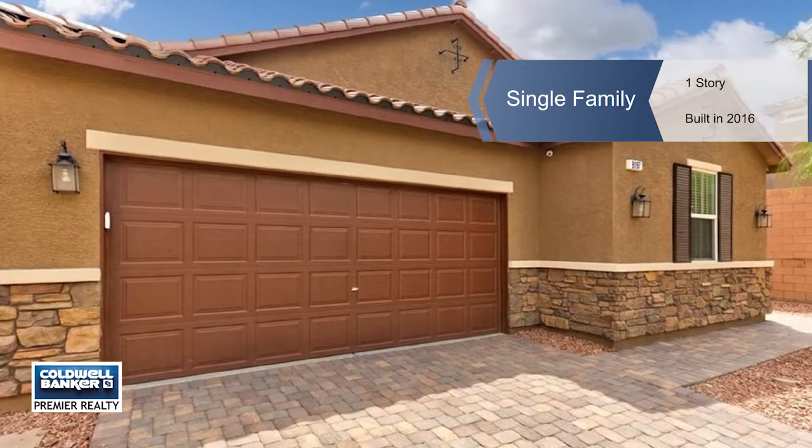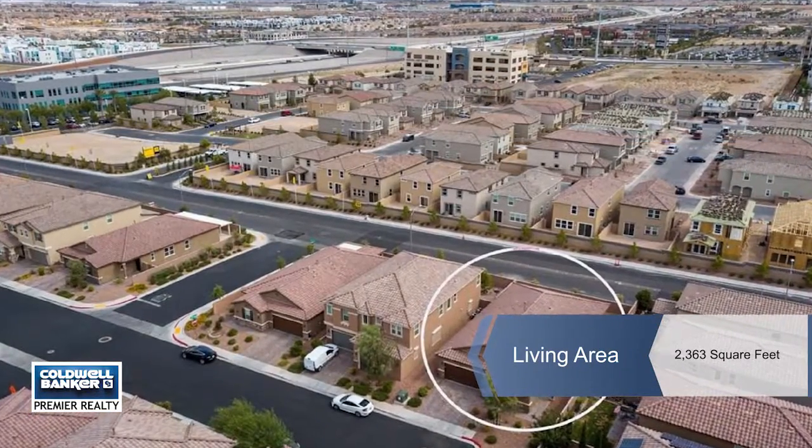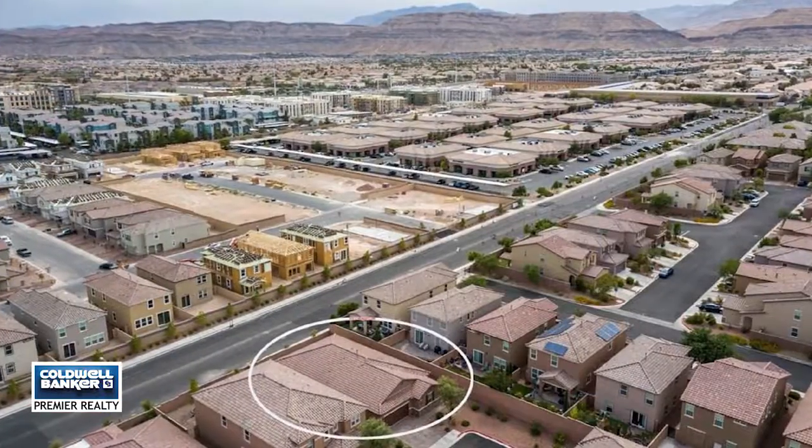Kiore Guerrera presents this highly upgraded single-story home with four bedrooms, two and a half baths, and a two-car garage in the southwest area.